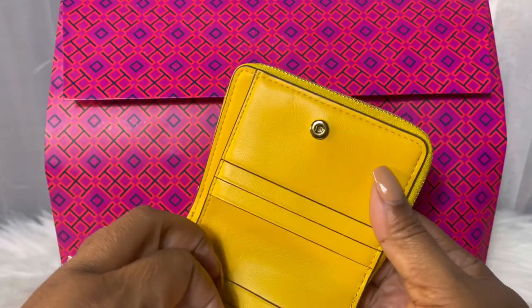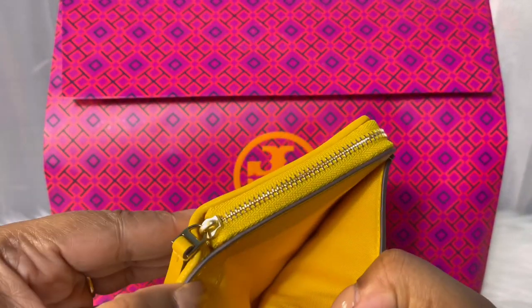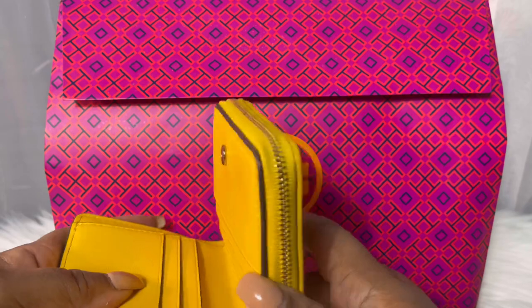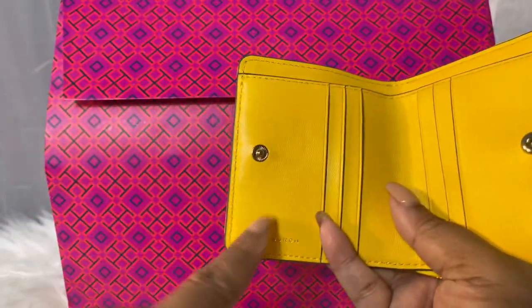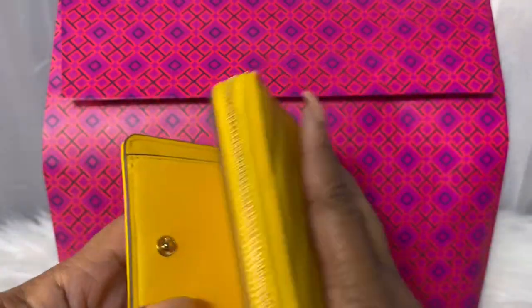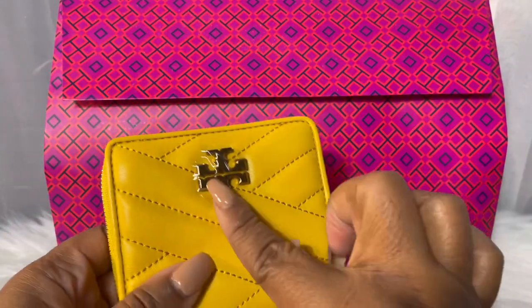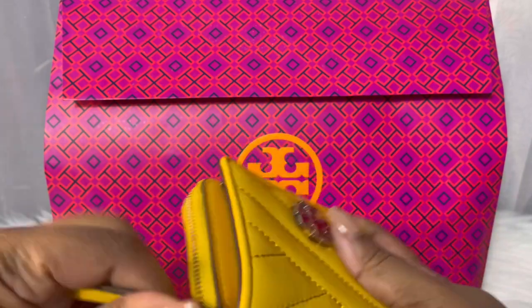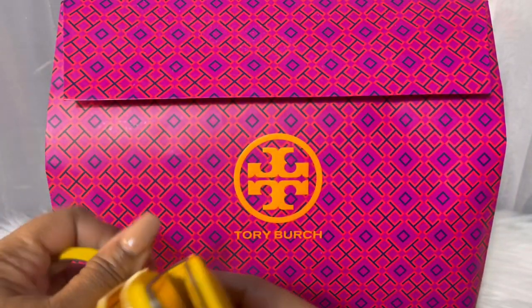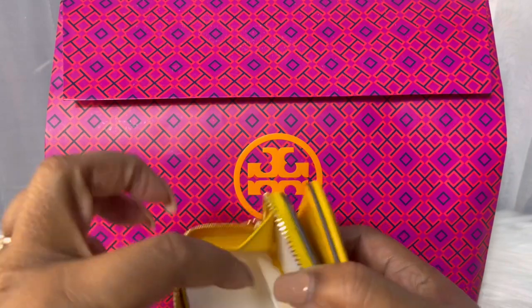It has a snap. It has six card slots. It has a billfold compartment. It says Tory Burch embossed there. It has the Tory Burch logo on the front.